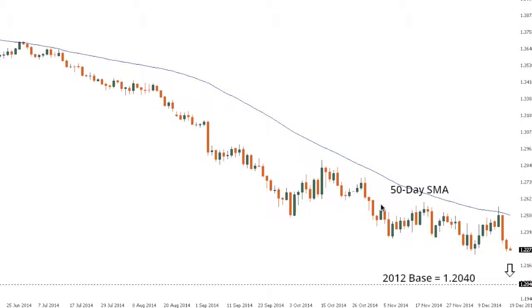The Euro remains locked within its well-defined downtrend after recently stalling out yet again by the 50-day moving average and breaking lower to now threaten a break below the recent 2014 low at 123.48. A break below would then expose the 2012 base at 120.40 further down.